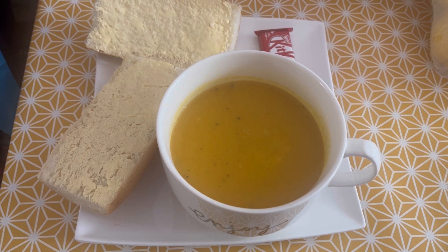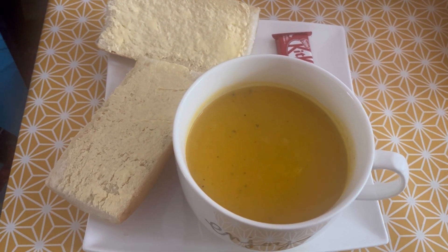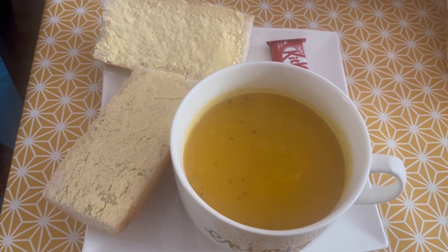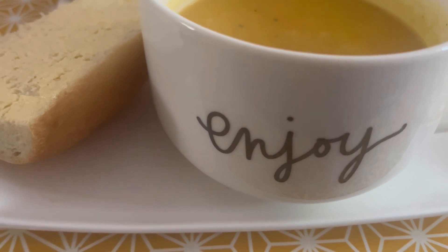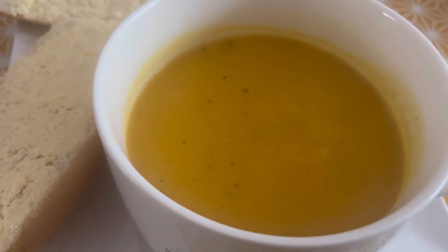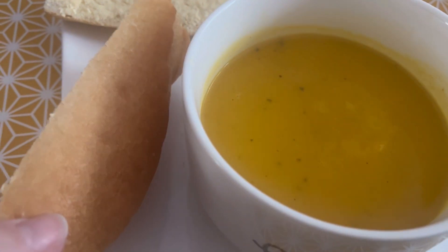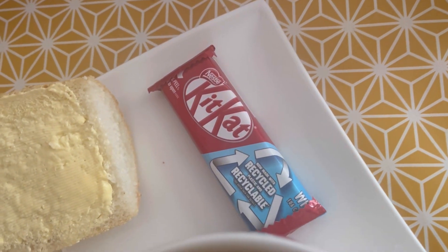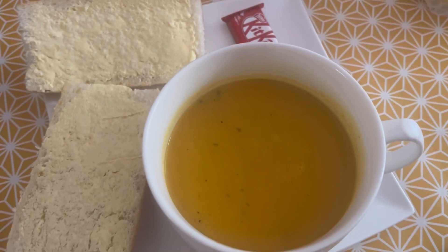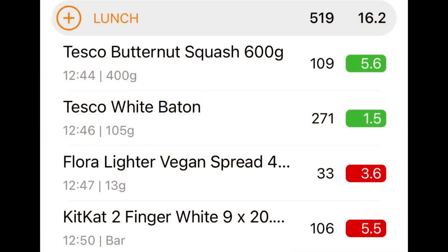It's Tuesday the 23rd of May and it's actually lunchtime. I've been busy this morning so only now picking up my camera. As the mug says, I'm going to enjoy this — it's Tesco's fresh butternut squash soup. I've got some bakery white baton, I've got some Flora Light, and then I've got a white two-finger Kit Kat. I'll stick all the calories on screen, but that is what I am having for my lunch.